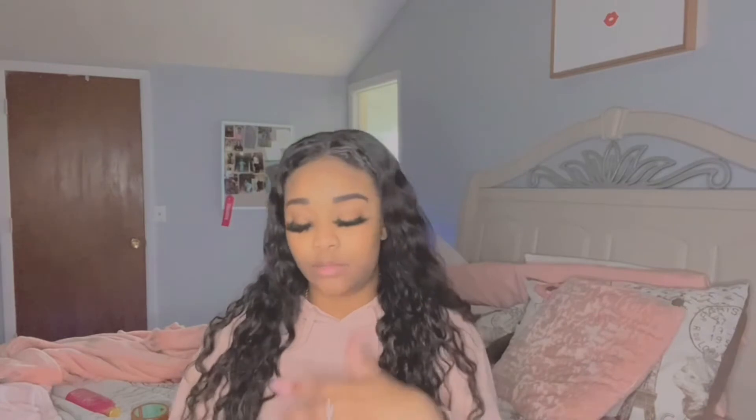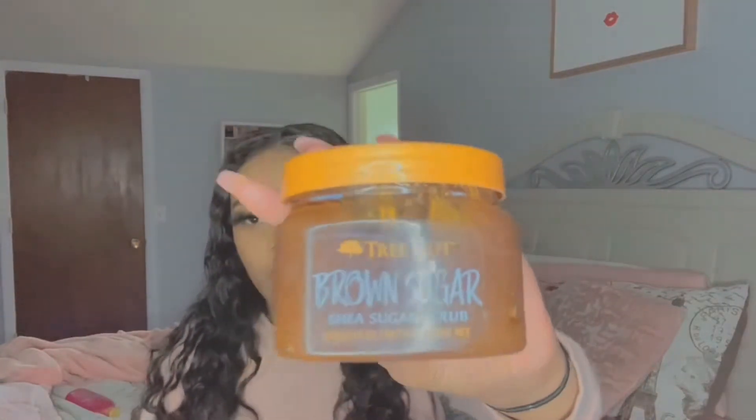First, we're going to start with the ones that you can find at your local Walmart. Some Walmarts sell Tree Hut products and some don't. First, I don't know exactly how many scrubs I have — y'all can count in the video — but I think about 15 or so. So you can find the Brown Sugar one at Walmart, and it is literally very sweet and sugary, which, I mean, it's in the name.